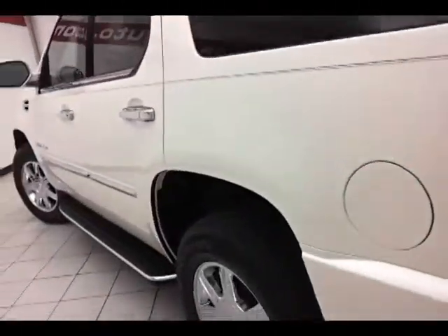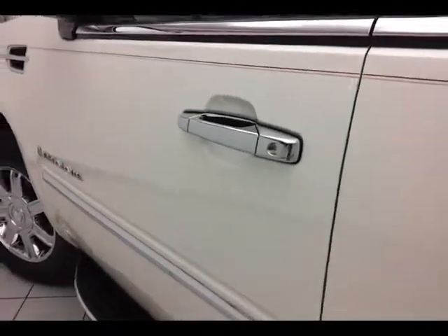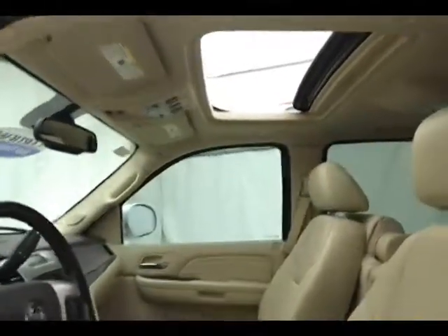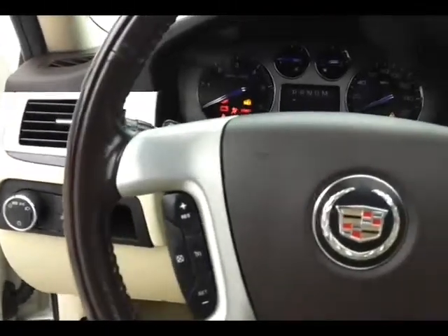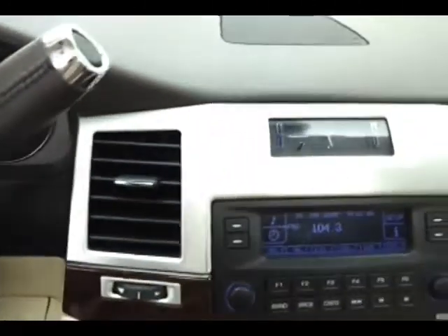This Escalade has keyless entry with remote start, power windows, power locks, power mirrors, memory settings for two drivers, power seats, moon roof, leather and wood steering wheel, cruise control, and steering wheel-mounted audio controls so you can keep your hands on the wheel. AM/FM radio and CD changer.